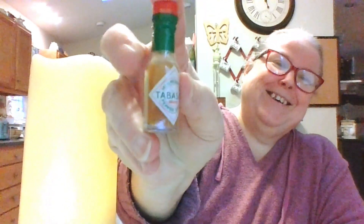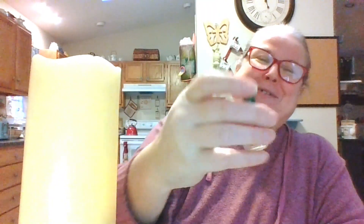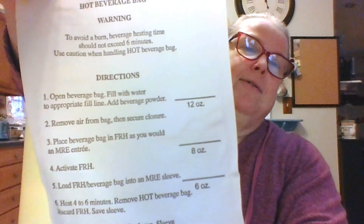My sister was talking about these cute little Tabasco bottles — she remembered getting these. Isn't that darling? And this is called a hot beverage bag. To avoid a burn, beverage heating time should not exceed six minutes. You open the bag, fill it with water to the appropriate fill line — six, eight, or twelve ounces.